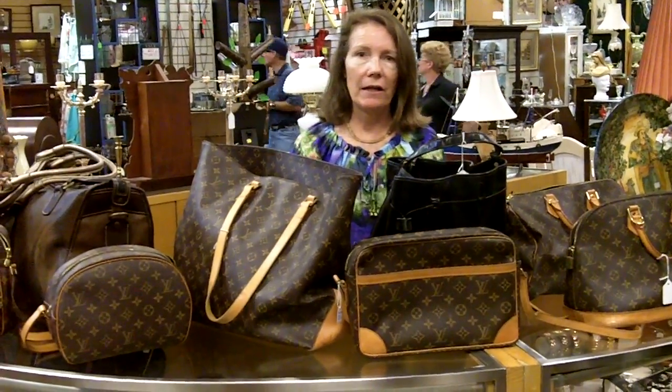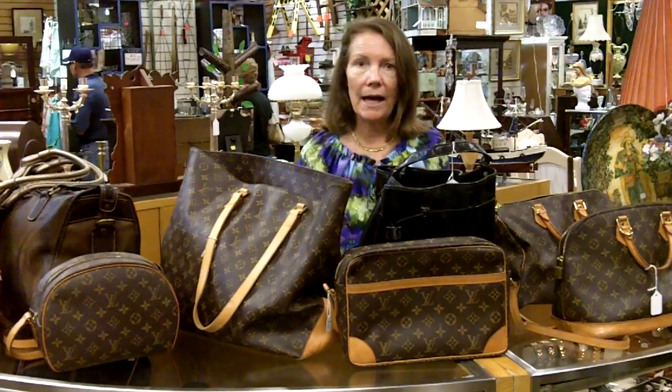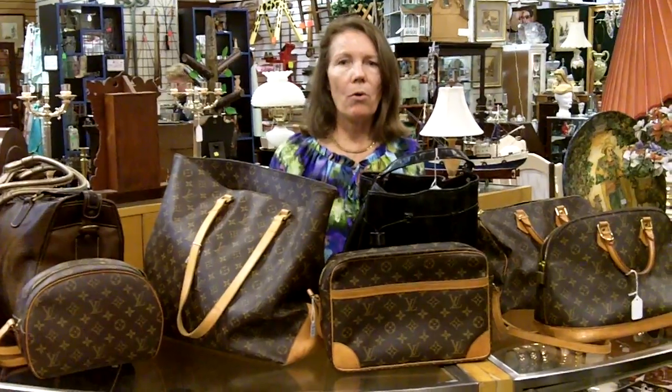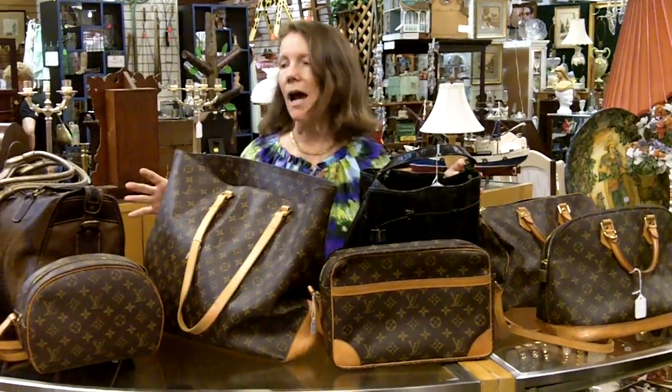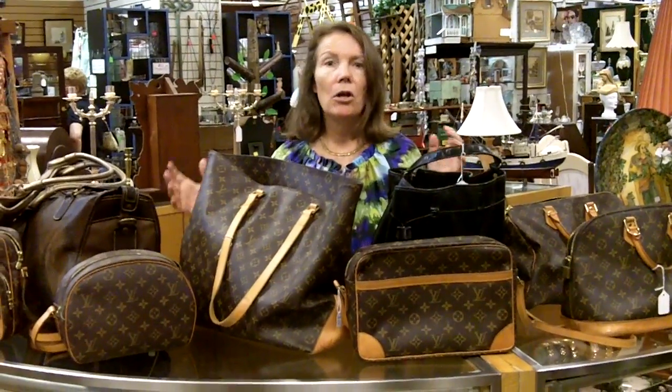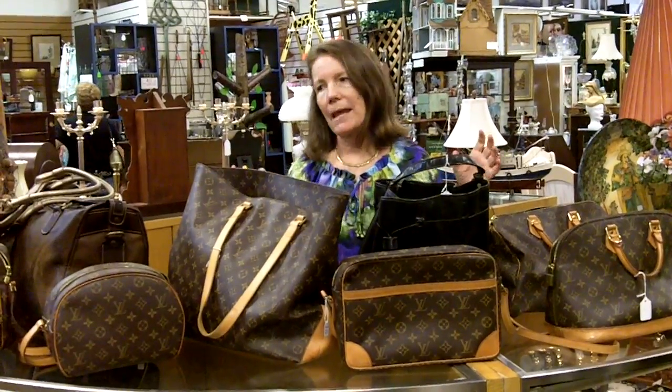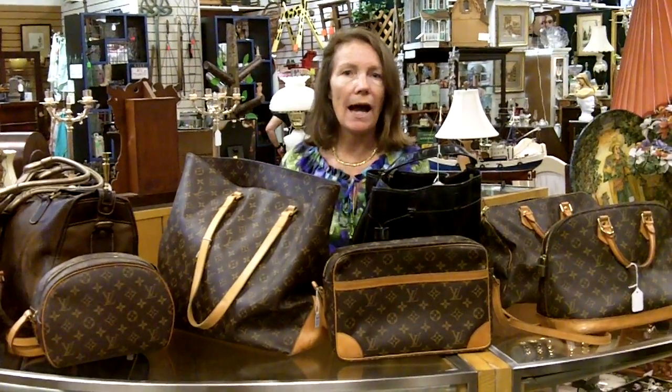And now they're available to you. If you'd like to see what else we have, please check our website, GannonsAntiques.com, or you can subscribe to our YouTube channel. And if you have some of these high end bags that you'd like to sell, we'd be happy to take a look at them, because we're always buying and selling any kind of nice, top end, good condition item that's highly sought after.